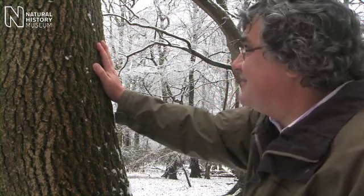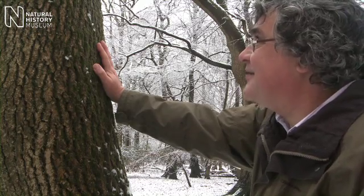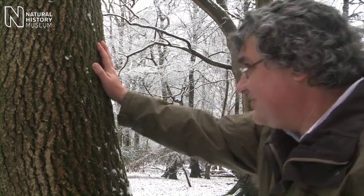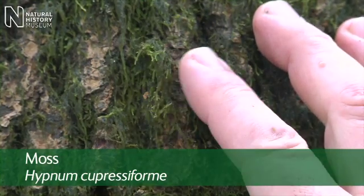One of the great things about this time of year is that you get to see so much more because there's no canopy on many of the trees, and you can see these lovely mosses and liverworts which are some of the great treasures of the British flora.